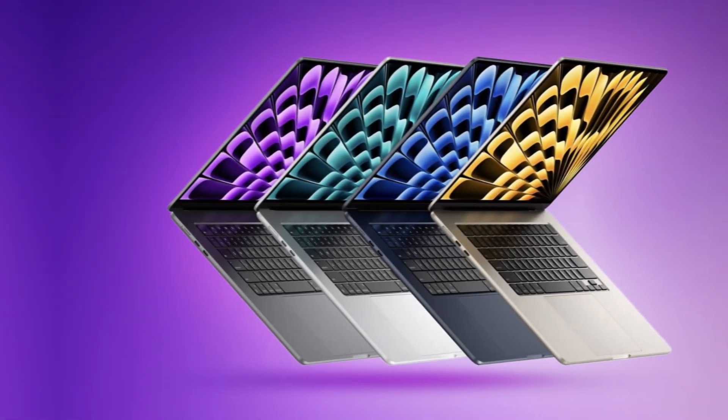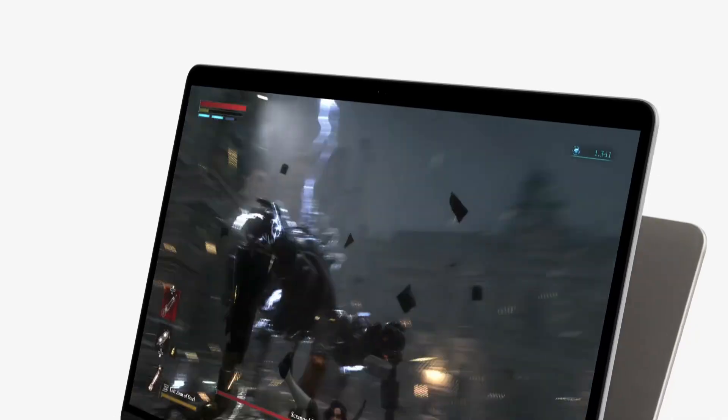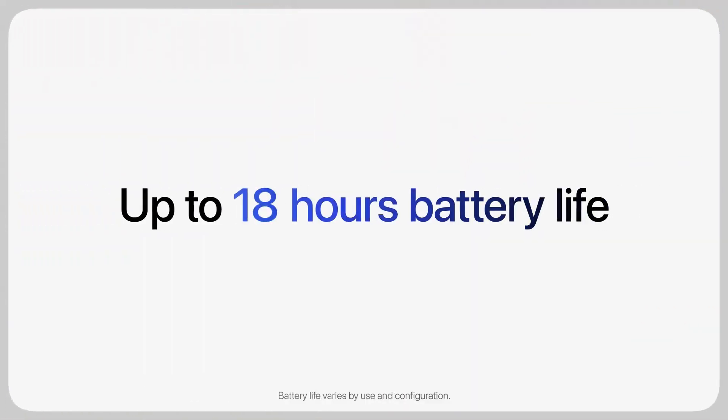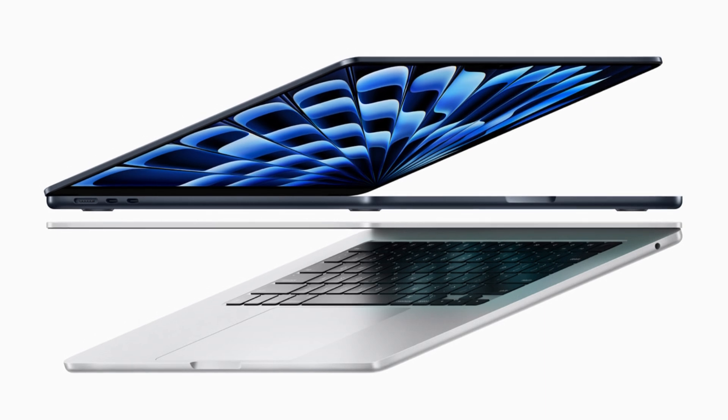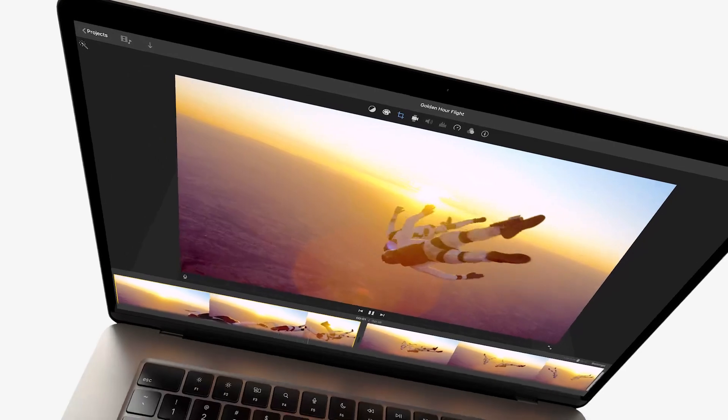Do you need that AI assistance? Or is military-grade durability more important? Or maybe you're a big fan of Apple's ecosystem and you want the seamless integration that the MacBook Air offers. These are all things to consider when you're making your decision.